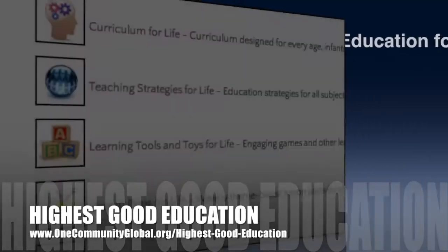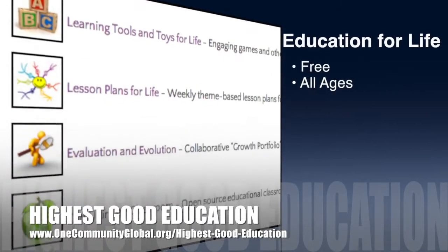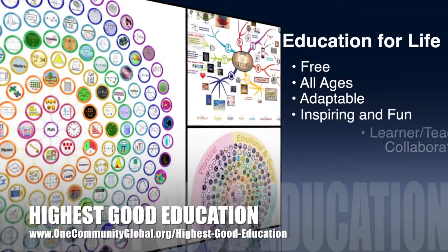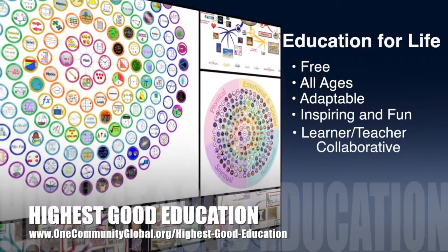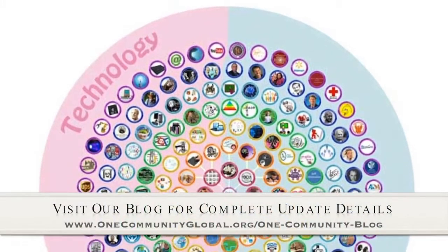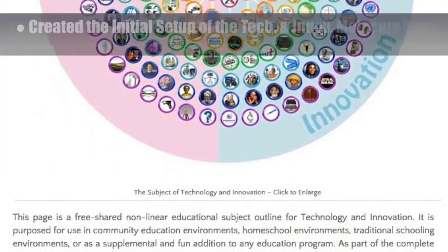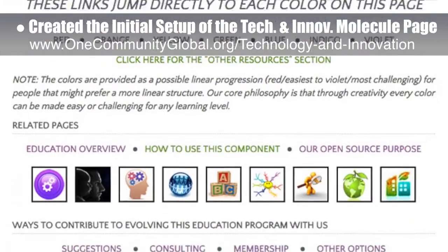One Community's approach to highest good education is open-source and free shared, designed for all age groups, adaptable to any schooling environment, inspiring and fun for all participants, a learner-teacher collaborative, and it includes U.S. Common Core standards. This week, the Core team — which includes the Pioneer and Satellite members, plus those helping who don't wish to be acknowledged individually — created the initial setup of the Technology and Innovation Molecule webpage, which you can see here.